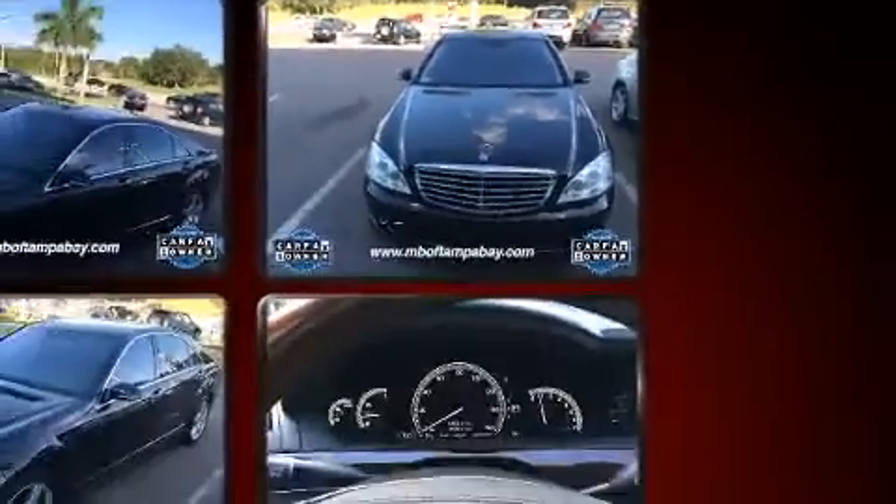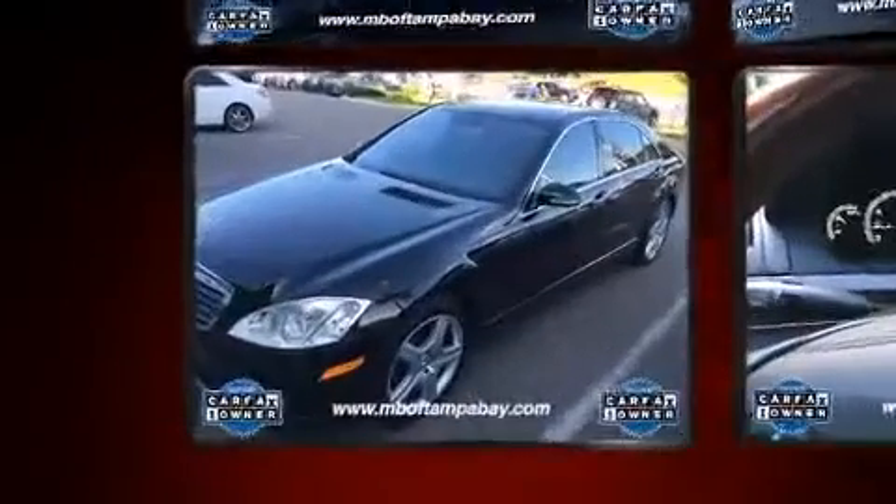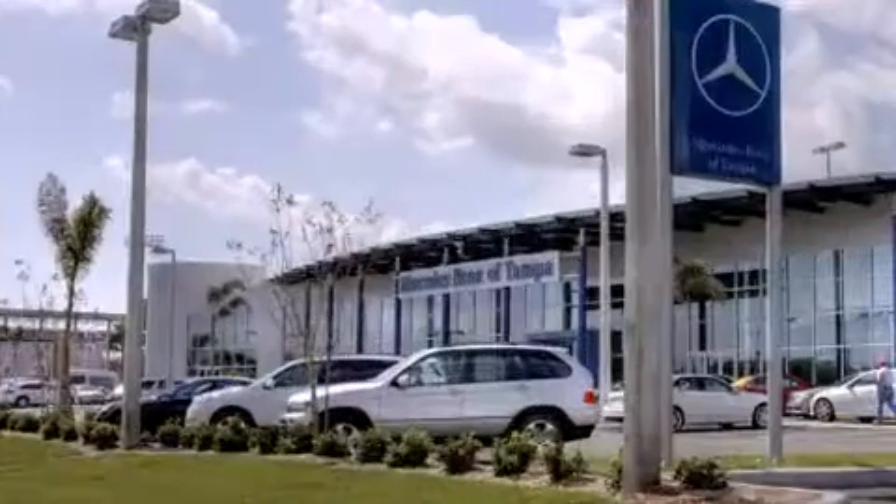Mercedes-Benz prioritized practicality, efficiency, and style by including leather upholstery, power trunk closing assist, an automatic dimming rear view mirror, automatic dimming door mirrors, and one-touch window functionality.